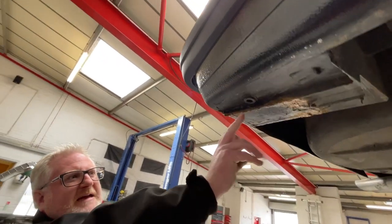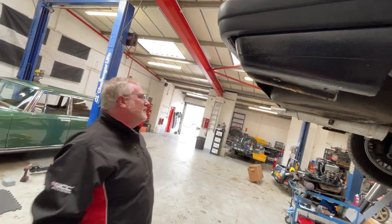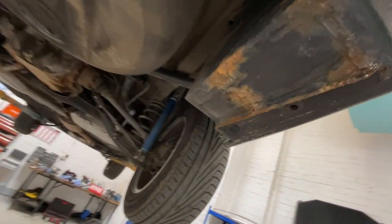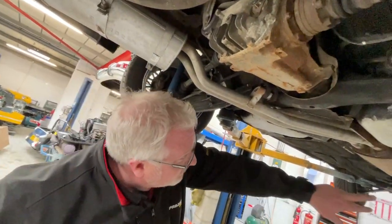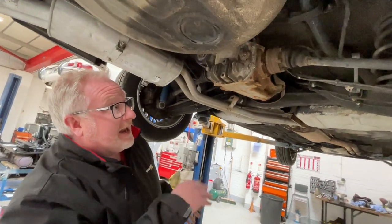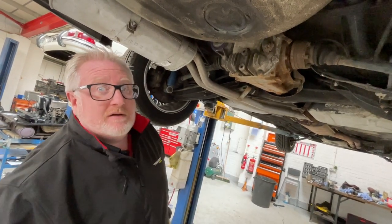I'd clean up this area here and use some Vactan or rust cure just to stop any rust — that's obviously a previous repair. There's your battery box just here at the back, and what happens is the battery leaks at some point and the acid rots it out. So all I would do with the car right now, because it's all lovely and original under here, is just give it a clean up, sort out this little bit of the battery box, and where there's gravel rash off the front wheels, clean it up and then apply a clear coat of a product called BuzzWeld — it's a lanolin-based product that goes on and leaves a hard protective wax right over the bottom of the car.